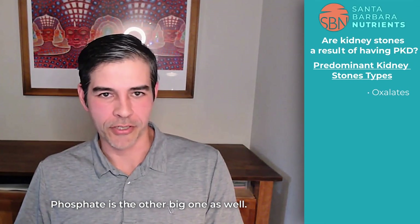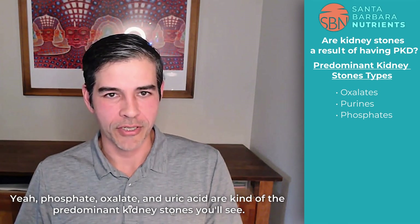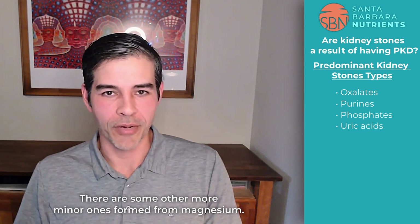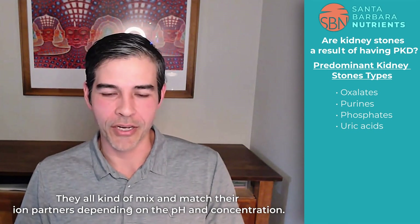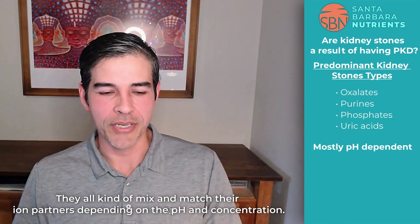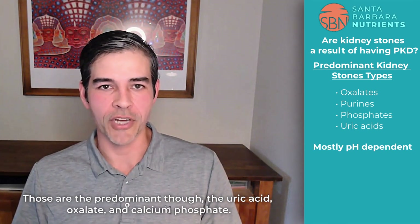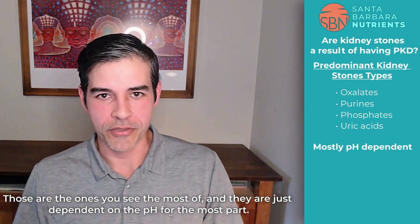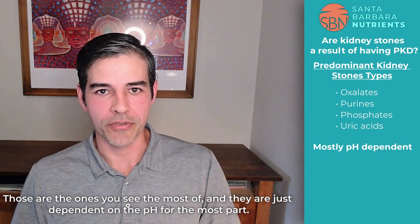Phosphate is the other big one as well. Phosphate, oxalate, and uric acid are kind of the predominant kidney stones you'll see. There are some other more minor ones formed from magnesium, and they all mix and match their ion partners depending on the pH and concentration, so you can get different types. Those are the predominant though — uric acid, oxalate, and calcium phosphate — and they're largely dependent on pH.